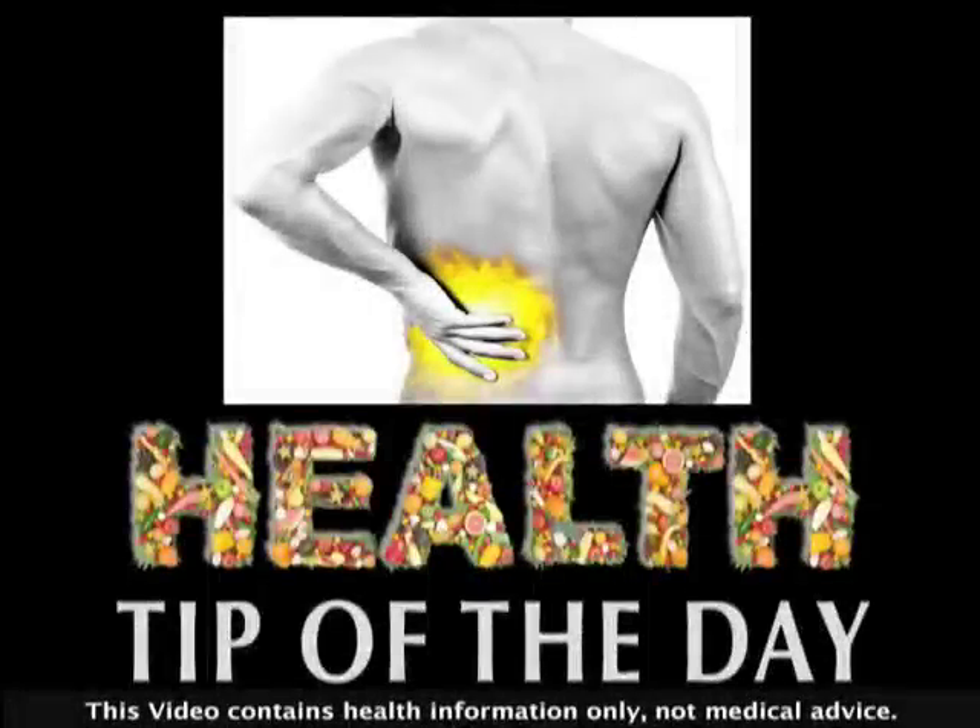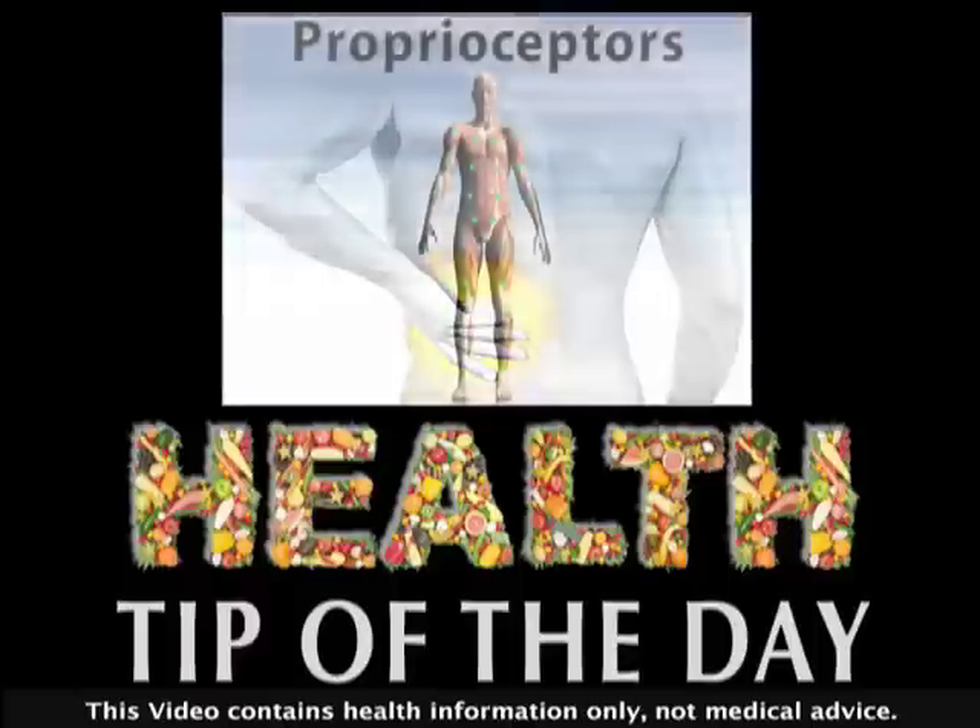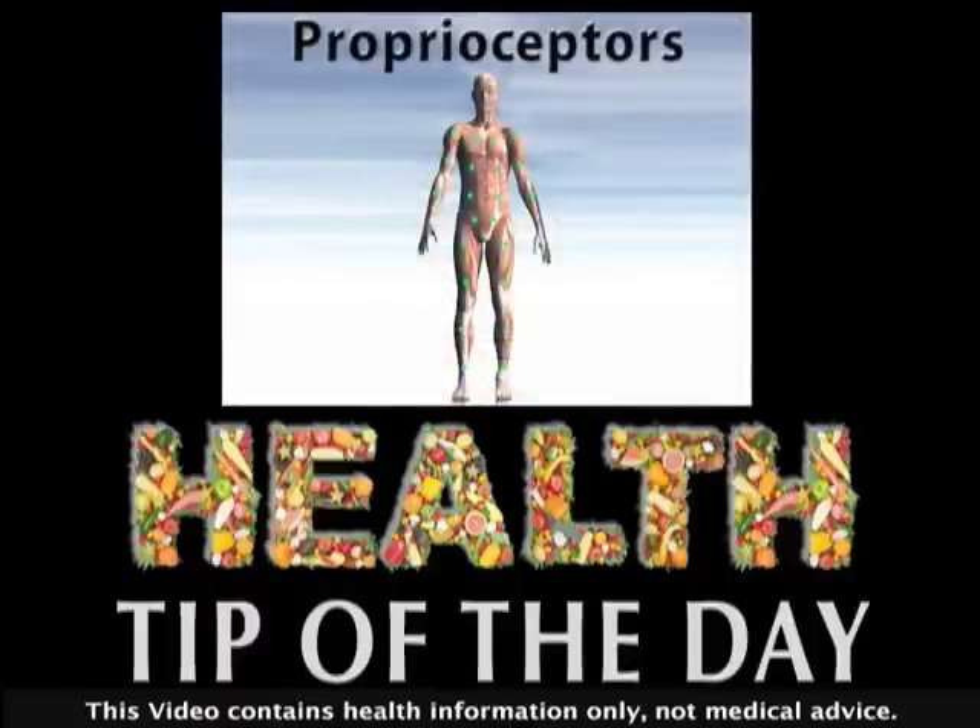Your mother told you to stand up straight, and with good reason. Today's video health tip will show you how to correct your posture for a pain-free back.